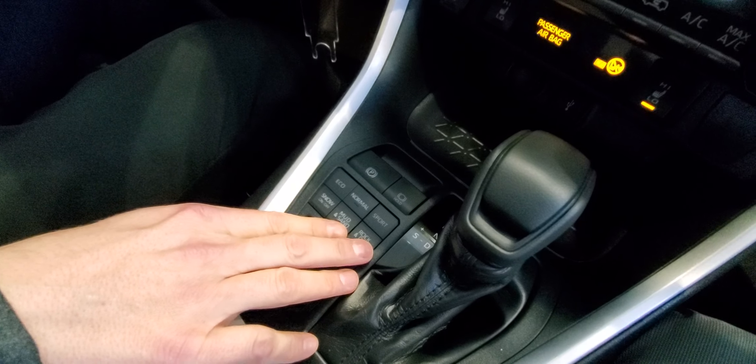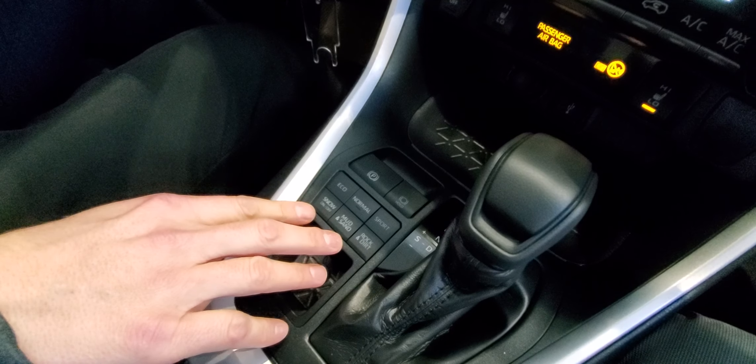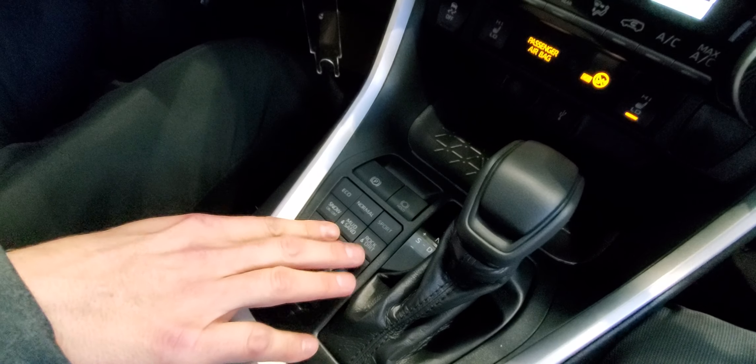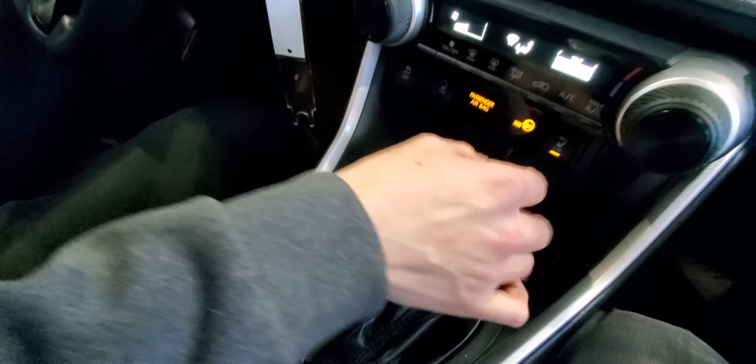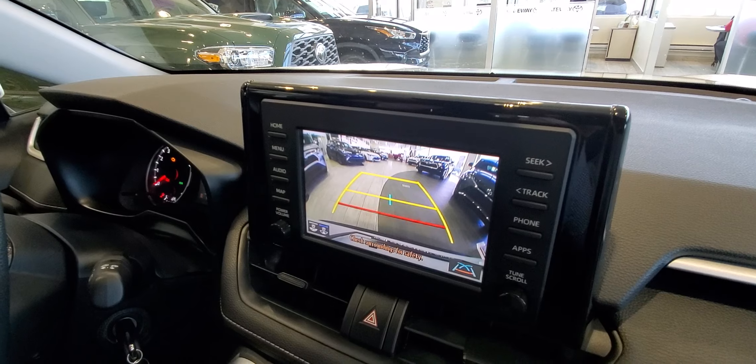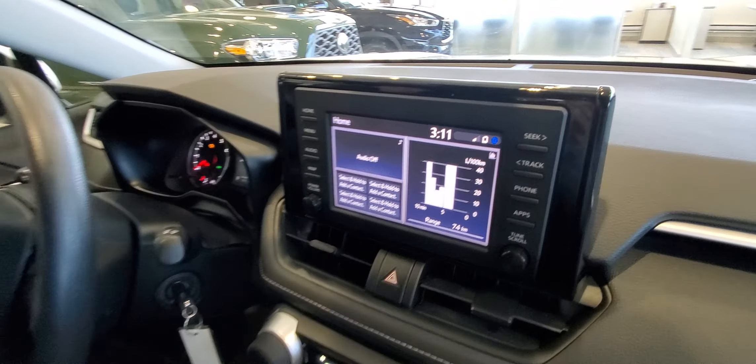You also have three different drive modes — normal, eco, and sport — plus a class-exclusive multi-terrain select with a snow mode for great traction in winter, as well as mud and sand and rock and dirt modes. You also have a backup camera on this as well — very nice and clear.